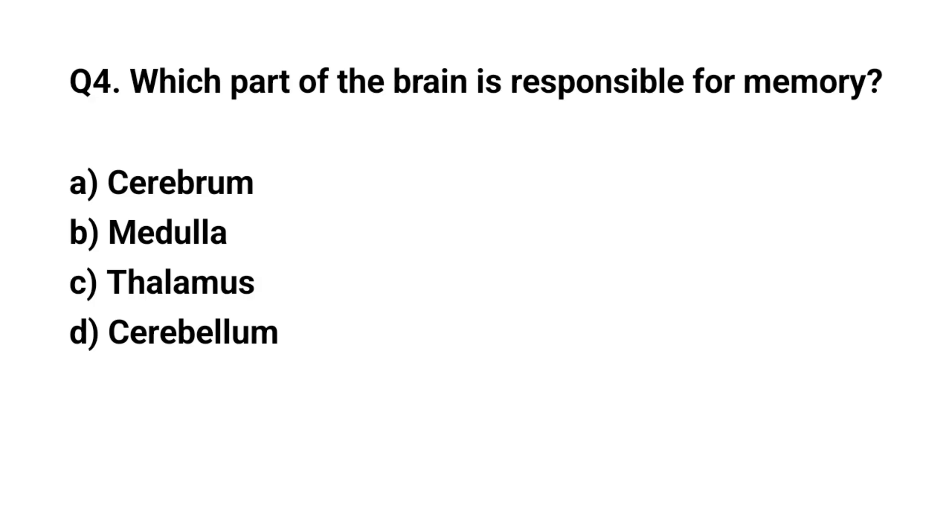Q4. Which part of the brain is responsible for memory? The right answer is A. Cerebrum.